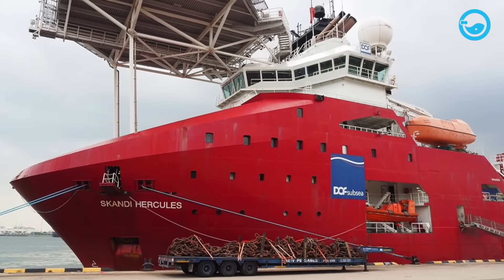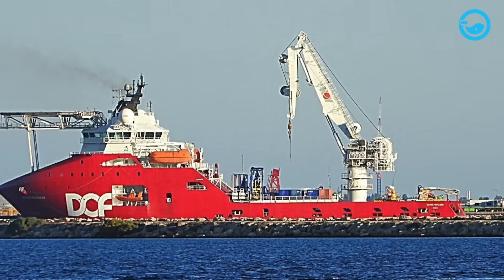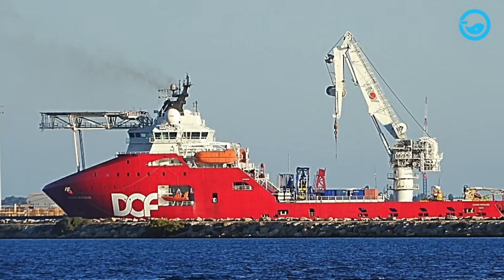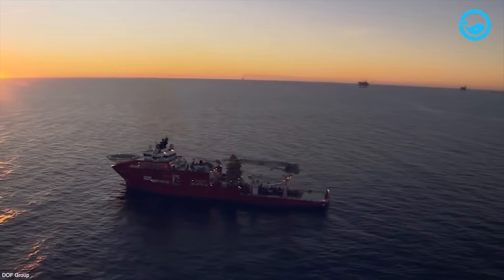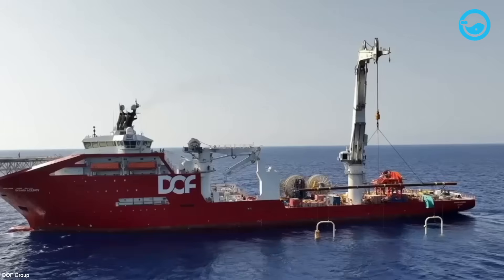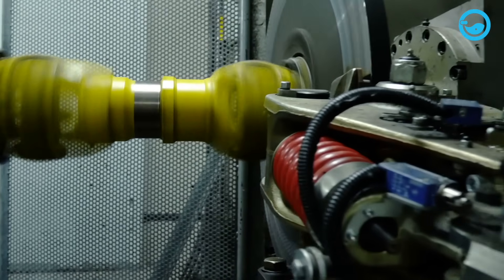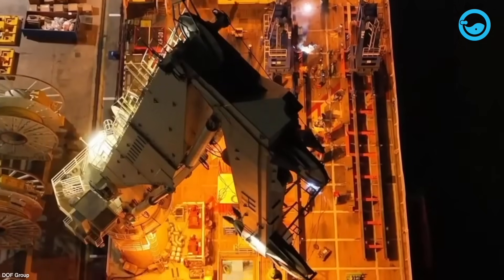Scandi Hercules, currently operating under the flag of the Bahamas, boasts impressive dimensions with a total length of 109.42 meters, a width of 24 meters, and a deadweight of 5,750 tons. With a bollard pull of up to 355 tons and a maximum draft of approximately 7.8 meters, this vessel is highly capable of operating in significant offshore depths and extreme weather conditions. Powered by two main engines with a total output of 25,000 horsepower, Scandi Hercules is a top choice for heavy duty marine operations.